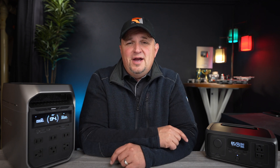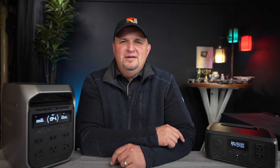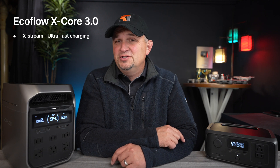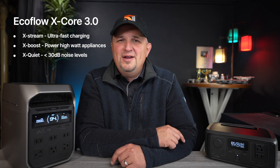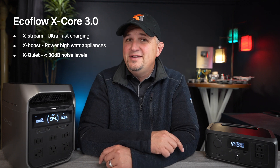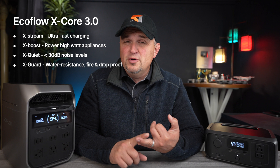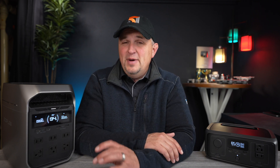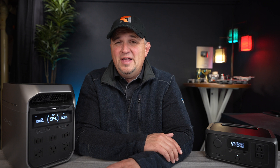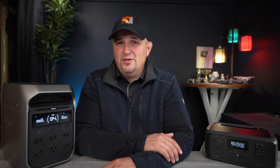Both of these newly designed units offer what EcoFlow calls the X-Core system. This includes Xtreme for fast charging, X-Boost for high wattage appliances, X-Quiet with noise levels under 30 decibels, and X-Guard with water resistance, fireproofing, and drop proofing. EcoFlow is pushing the boundaries, and the best part is they're doing it for less cost, which is great for consumers at a time when every dollar counts.